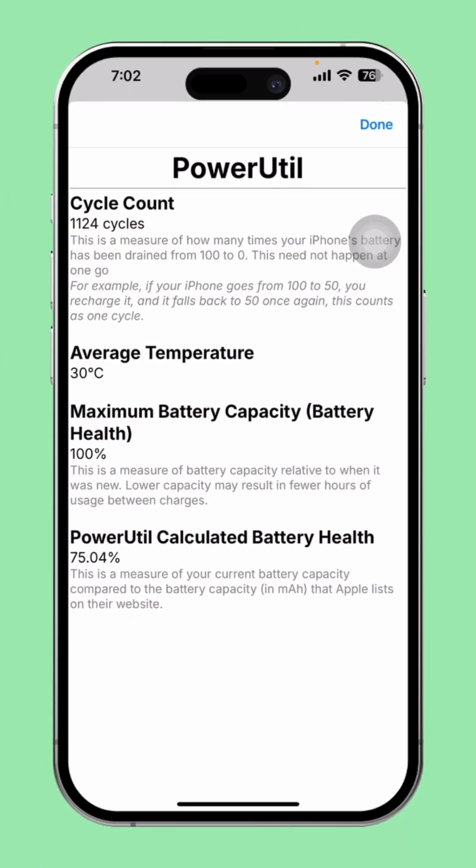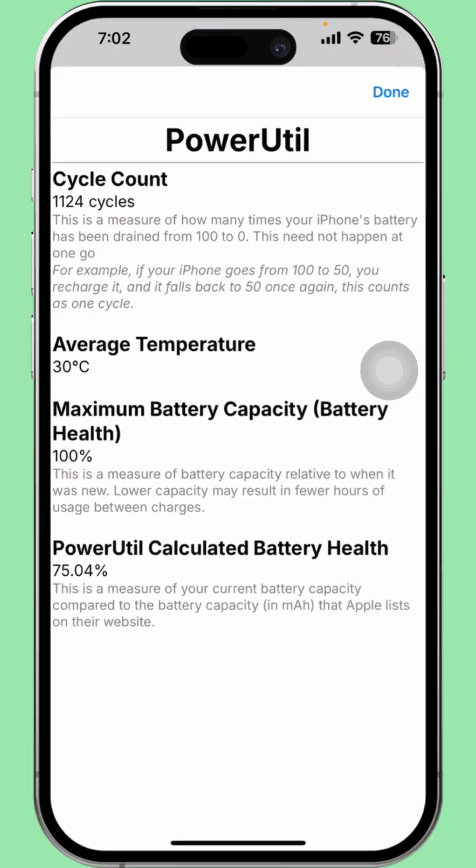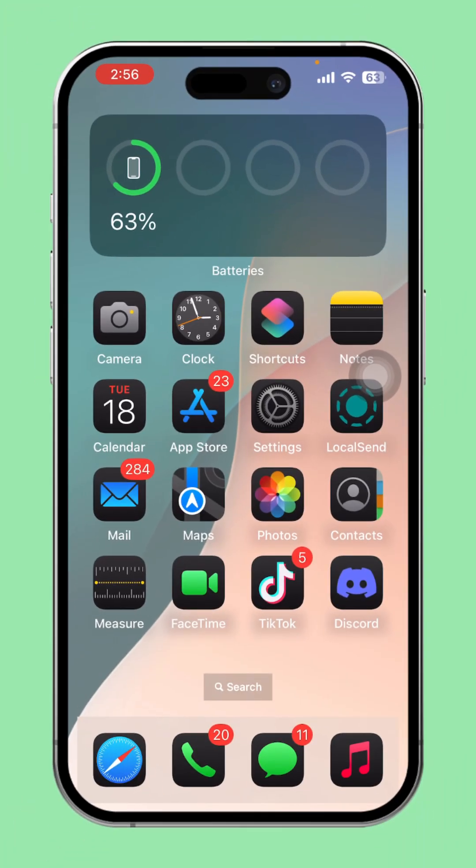Are you worried that your iPhone's battery might have been boosted or tampered with? If you want to find out the real battery health, stick around and watch this video until the end. I'll walk you through some simple steps to check if your iPhone's battery has been boosted or not. Let's dive right in.